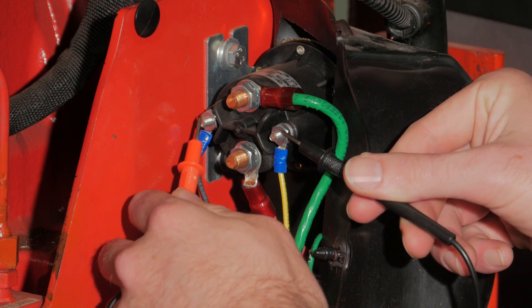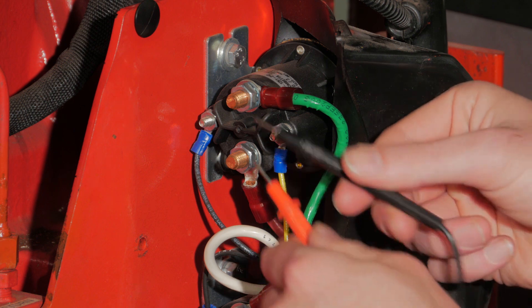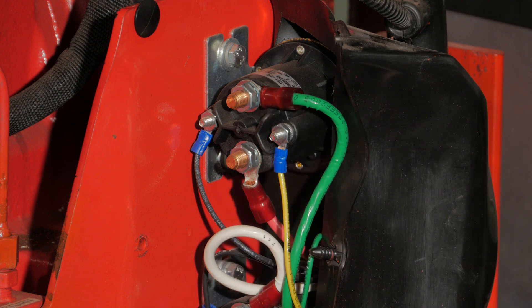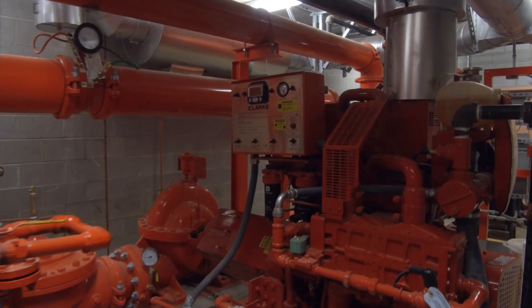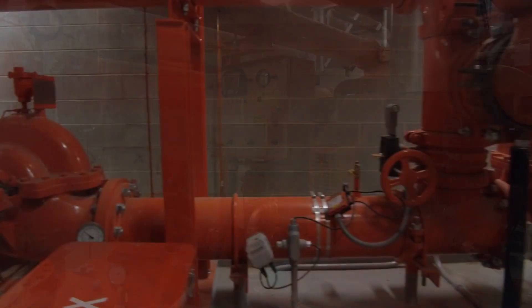If you verify that power is reaching the starter contactor coil post and the contactor is not closing, it is possible that the contactor could be stuck or faulty. If you verify power is reaching the starter, it is possible the starter could be faulty. If you have followed these tips and are still experiencing starting issues, please contact Clark Customer Support for further diagnosis.